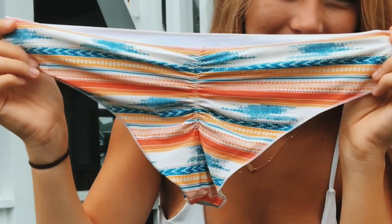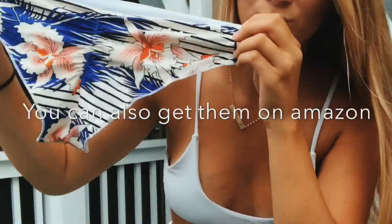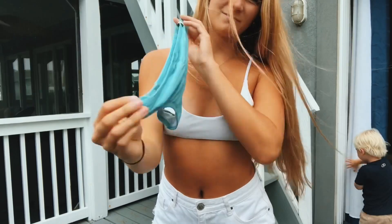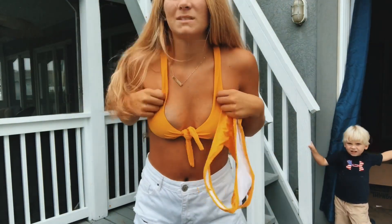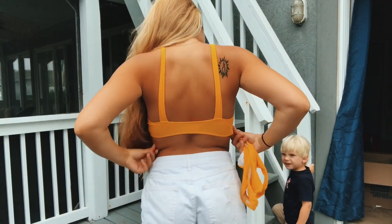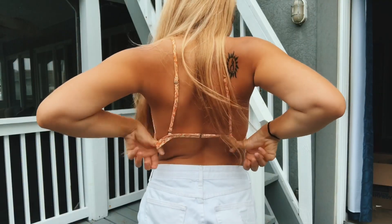These next two bottoms are both from Rip Curl — you can find them at surf shops. These are also from a surf shop but the brand is Rhythm. And another Amazon bathing suit — I feel like everyone has seen this one before, but it's just a really cute yellow swimsuit with super cheeky bottoms. This is another one of my favorite tops — it's from PacSun and the brand is Rhythm.